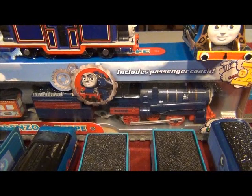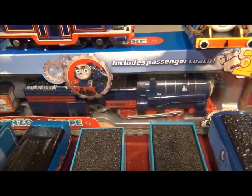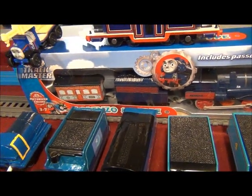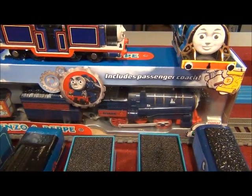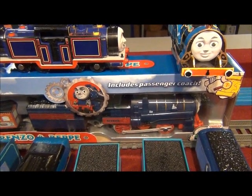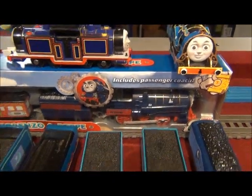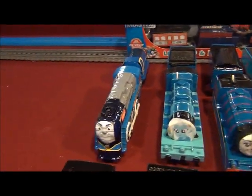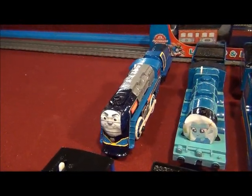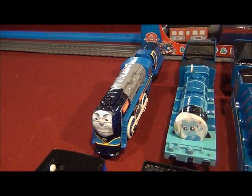Lorenzo's number 17. Of course Lorenzo is still in box with Pepe. I'll get to Lorenzo in an unboxing checkout and first test run video soon. Here's Vinny of North America, number 16.